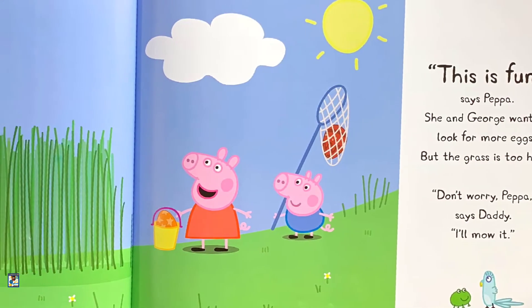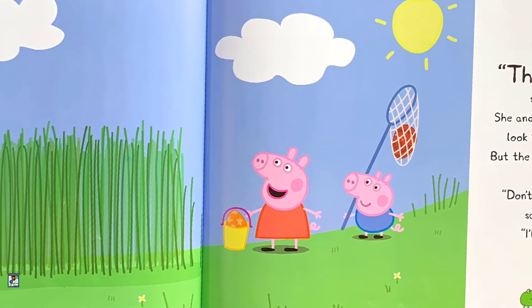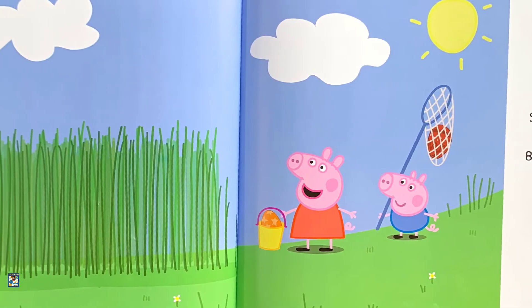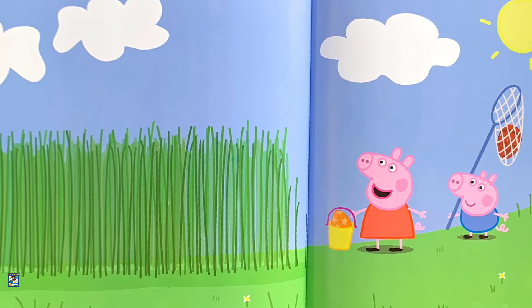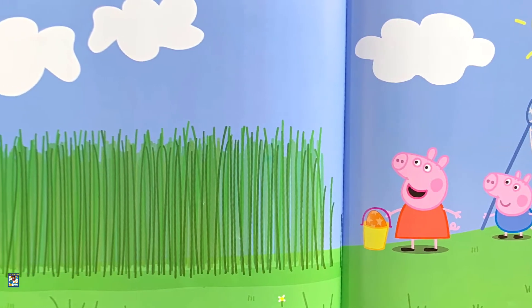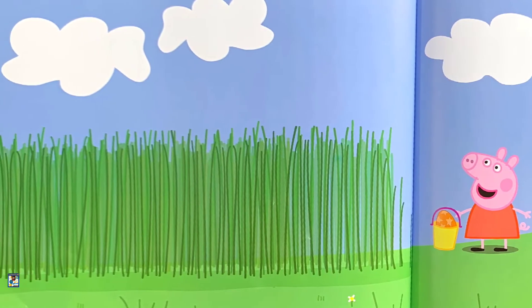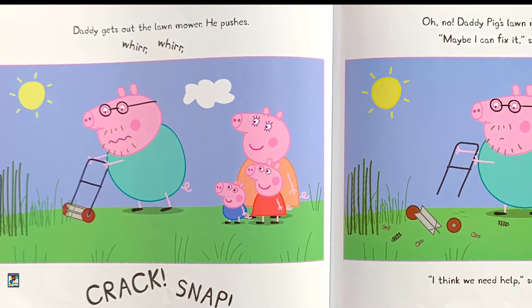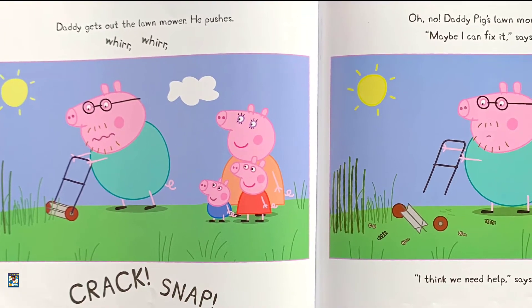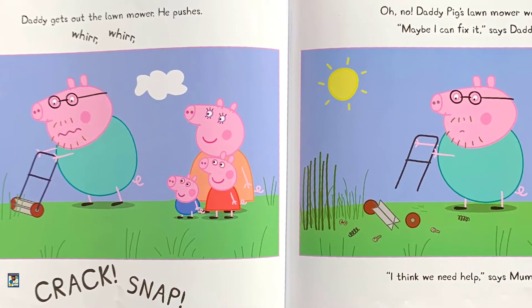"This is fun," says Peppa. She and George want to look for more eggs, but the grass is too high. "Don't worry, Peppa," says Daddy. "I will mow it." Daddy gets out the lawnmower. He pushes — prrrr, prrrr, snap.